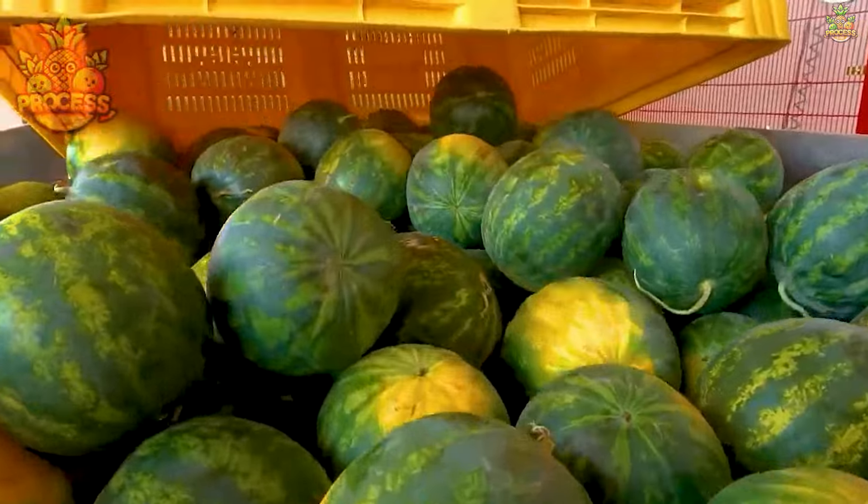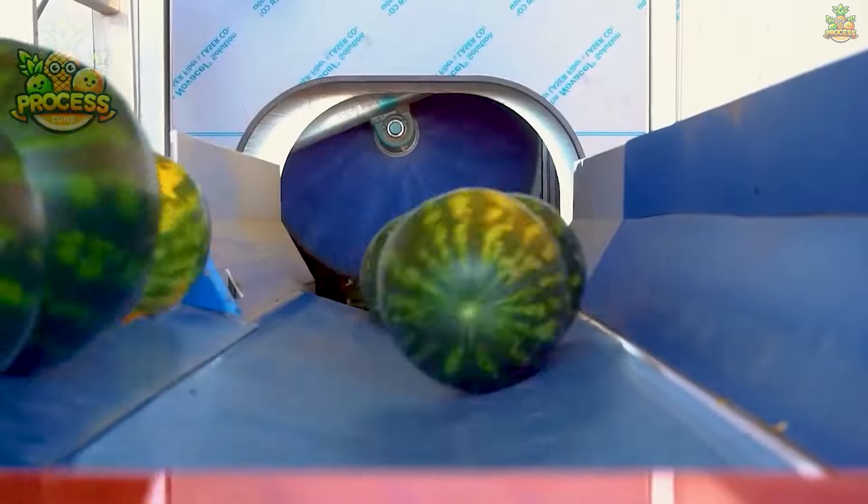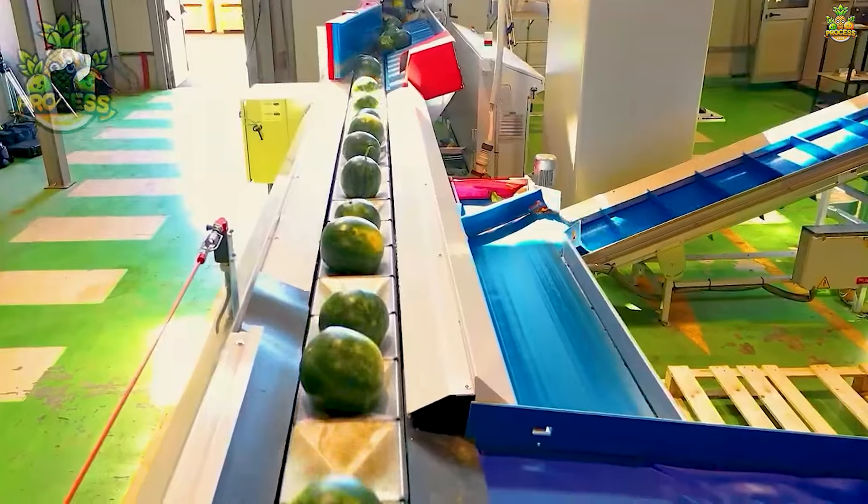It's all about timing and nature's perfect recipe. During the hot summer months, watermelons soak up the sun's warmth, allowing them to ripen to juicy perfection.